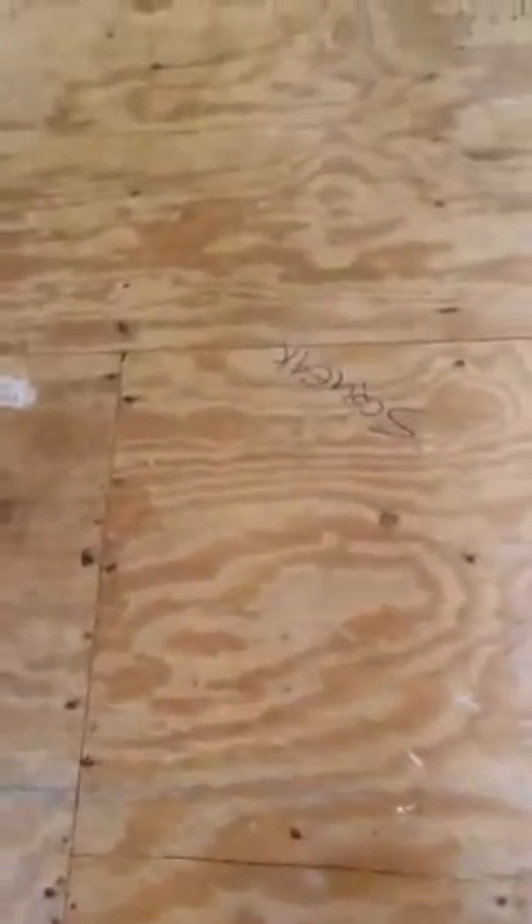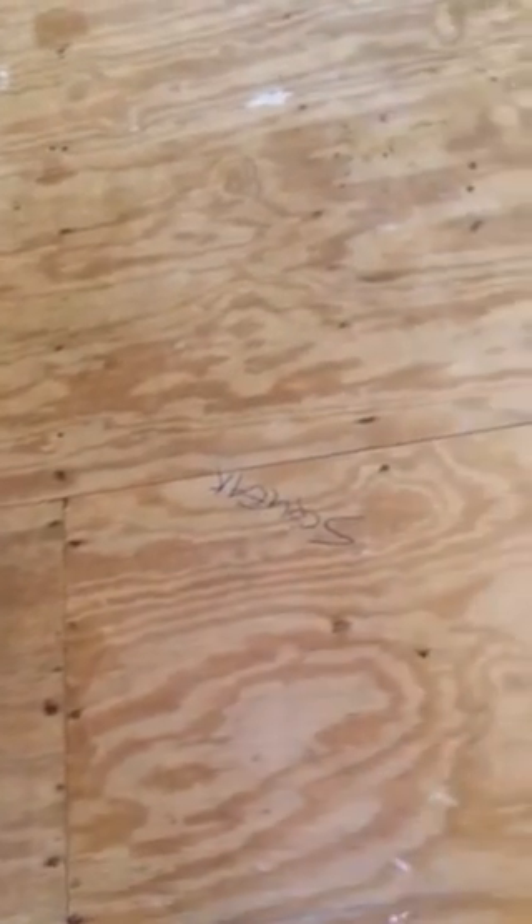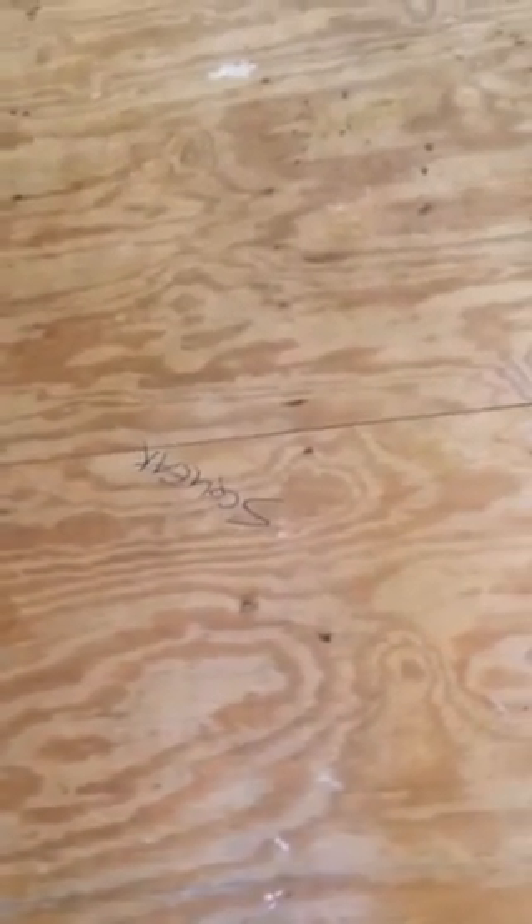We've completed the room over here up into the transition from the last day we were here. We've just gone through the room and, as you can see, we've marked all the squeaks in the floor. We've re-nailed all of the nails to set them and make sure that they're all set deep enough. We'll now go through where the squeaks are, install screws, screw the floor down and secure everything, and do the best we can to take all the squeaks out of the floor before we start.